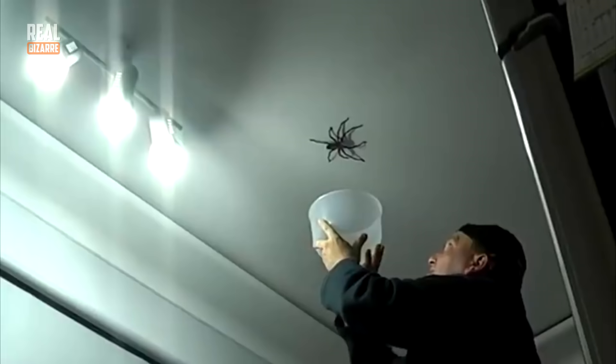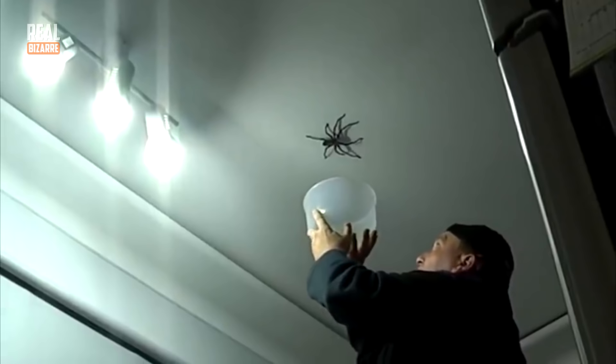This man found a giant spider on his ceiling. He wanted to catch it and throw it away, so let's have a look at how he's gonna handle this intricate task. Ken called this man the best spider catcher ever.